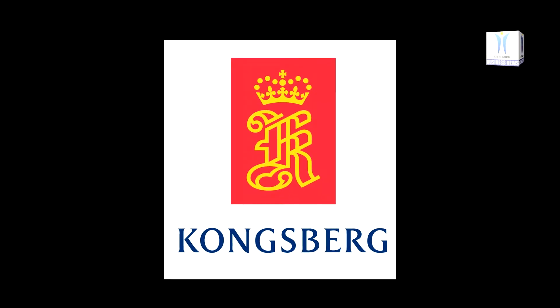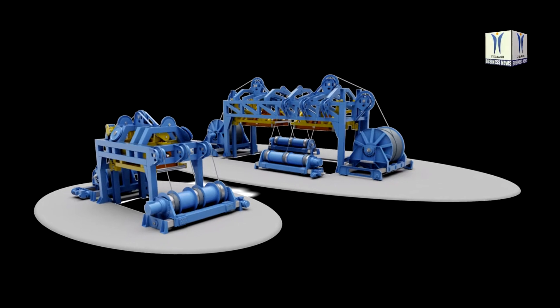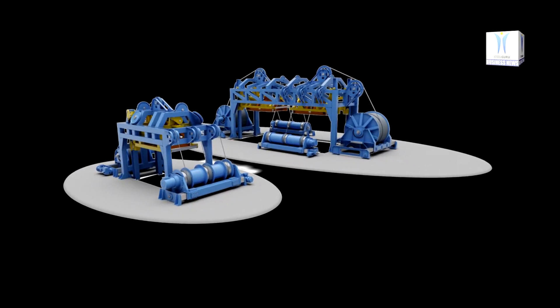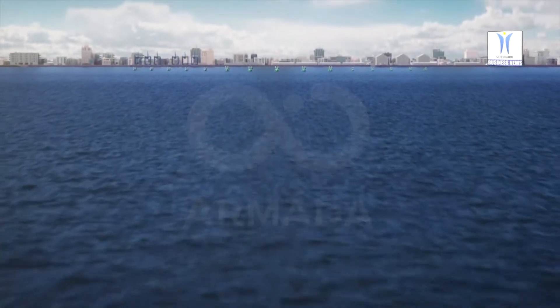Kongsberg Maritime has signed its first contract for a state-of-the-art remotely operated vehicles launch and recovery system, specifically designed to handle remotely operated vehicles from unmanned vessels. The contract has been signed with Ocean Infinity, who will install the system on their Armada fleet of cutting-edge robotic ships.